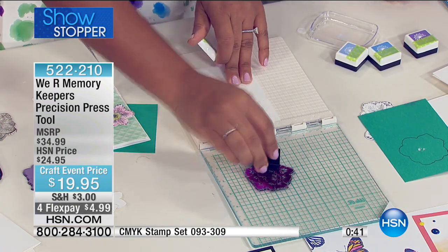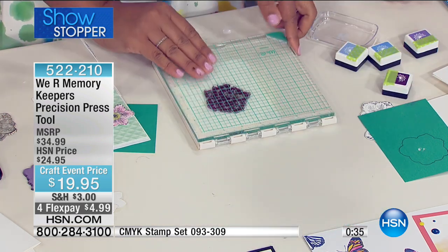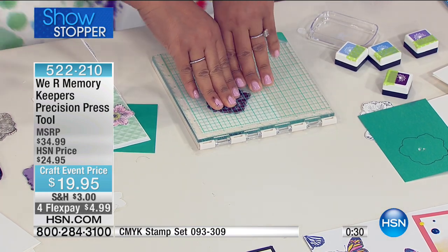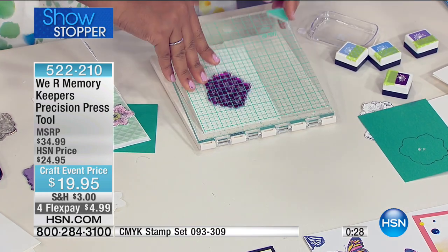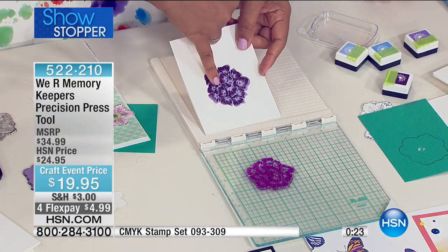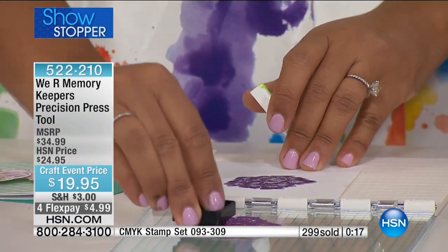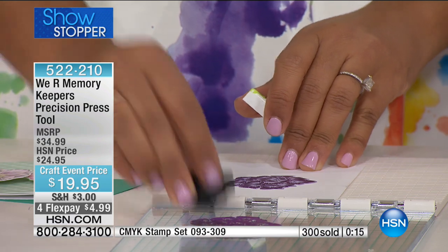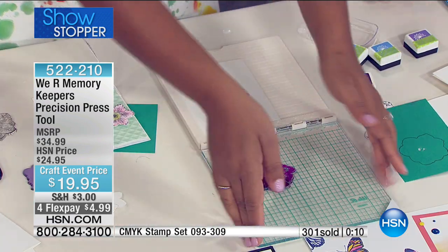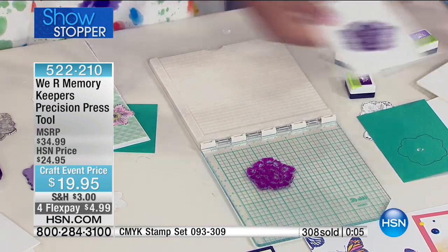If you're making your own cards for friends, to sell, or for a wedding with handmade invitations — this tool is for you. Here's one of the cool things: if you don't get a crisp impression, you can apply ink only where you need it, close it again, and get that perfect impression just like the others, every single time. 300 of you have already shopped. It's our showstopper — one of our number one requested items.